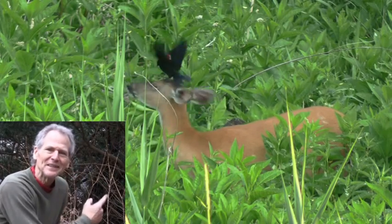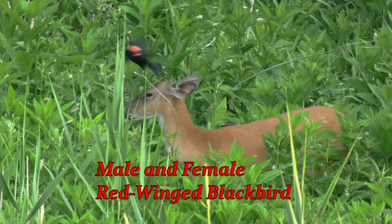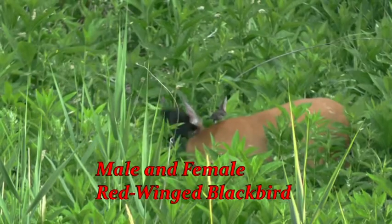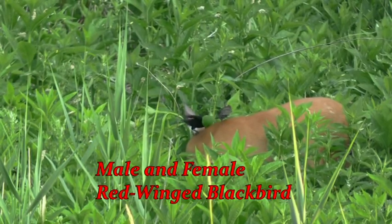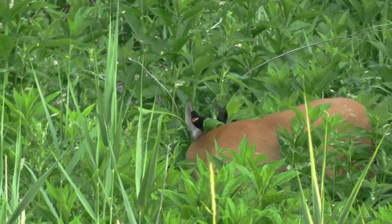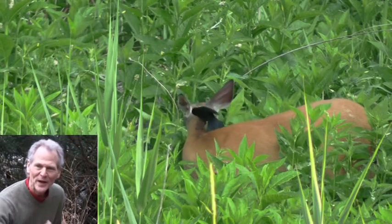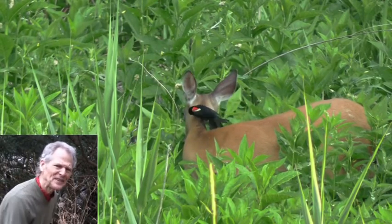Oh look at it, she really loves it. She's not afraid of them at all. She's not chasing them away or anything like that. She loves it.